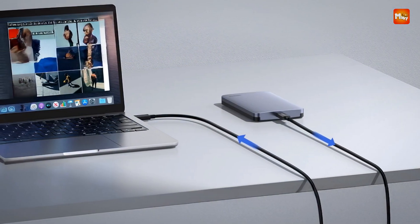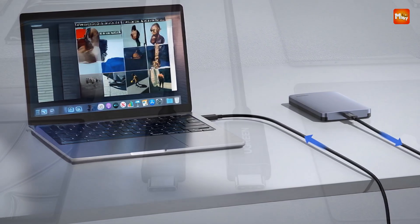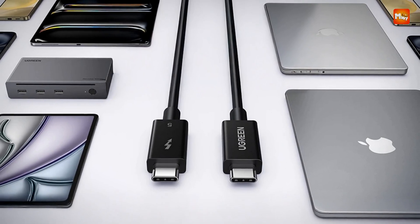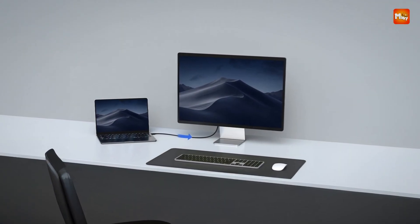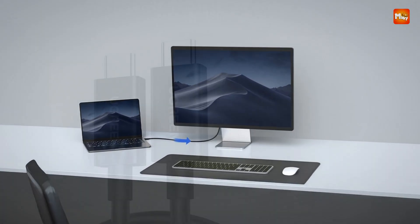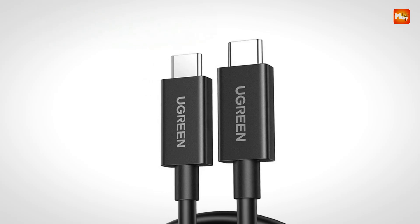Durability is a key feature of the Ugreen Thunderbolt 5 cable, with high-quality materials ensuring it can handle daily use and heavy workloads. Its flexible design makes it easy to store and carry, whether you're working from home or on the go. This cable's superior performance makes it an excellent choice for those who demand nothing less than top-level functionality in a compact, reliable form.